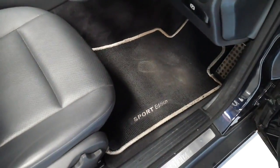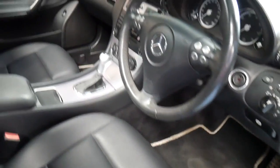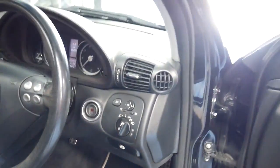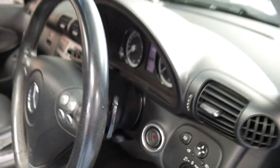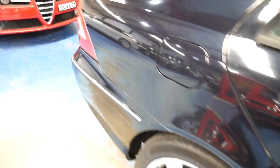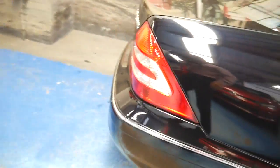There are some factory floor mats — unfortunately a bit dirty — that say Sport Edition on them. The pedals down there are nice aluminium pedals, and you do have paddle shift transmission. This car was built late in 2006, in November, and it's a stunning metallic blue with black leather upholstery.